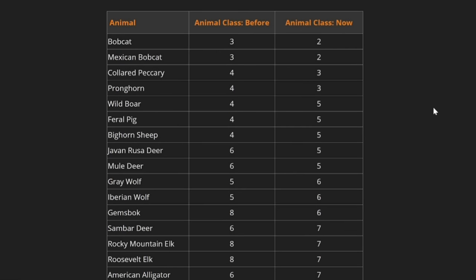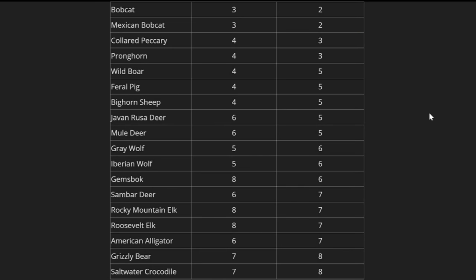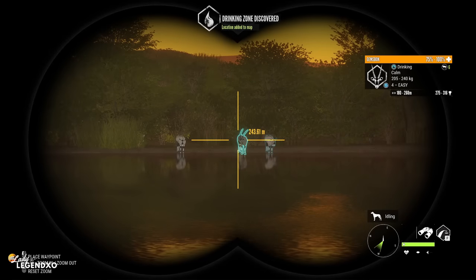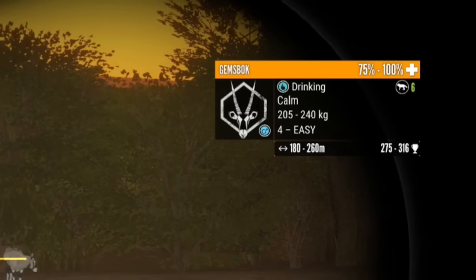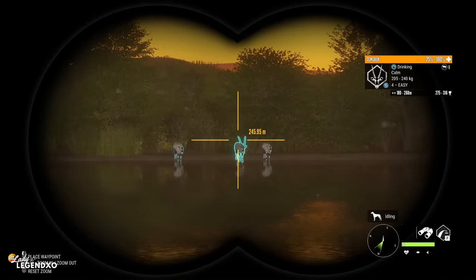Also included in today's update, EW has standardized the animal classes, shifting some animals around to make the experience more consistent and predictable. 18 animals in all have had a change of class — you can take a screenshot of the chart shown here. Most have changed by just one class rating, but some have changed quite a bit. For example, Gemsbok have changed from class 8 to class 6, so we can no longer use the 300 or the 338 on Gemsbok.